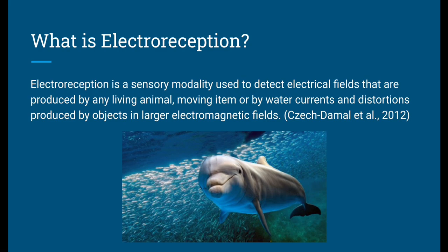What is electroreception? Electroreception is a sensory modality that allows animals to detect electrical fields that are produced by any living animal, moving item, or by water currents and distortions produced by objects in larger electromagnetic fields.